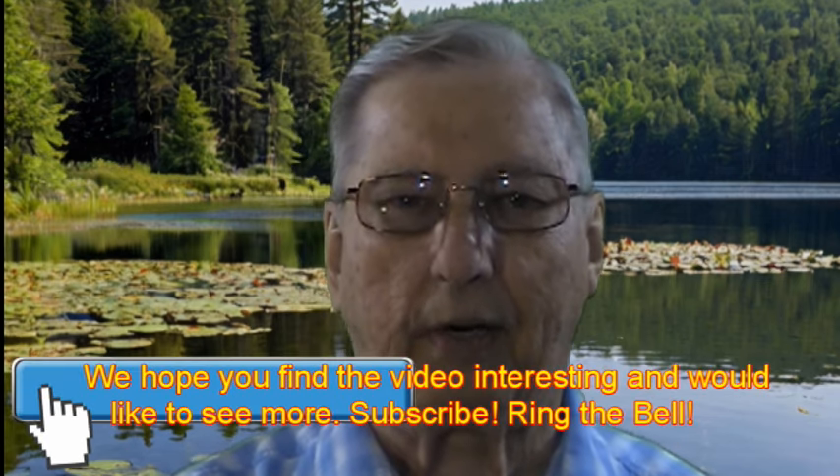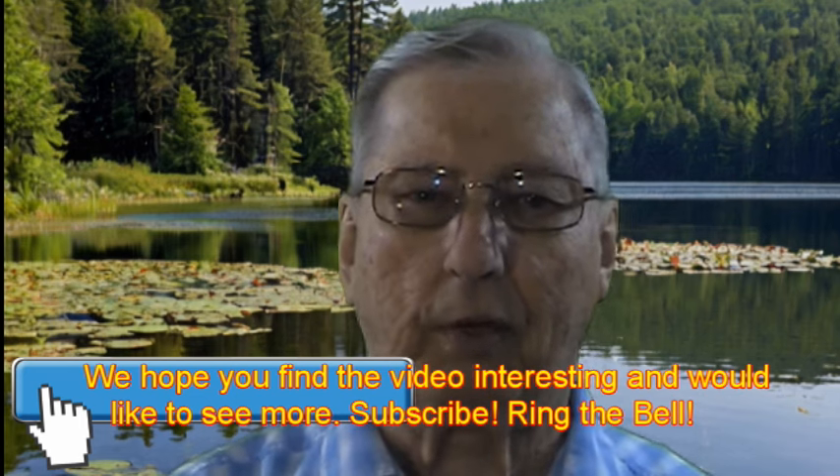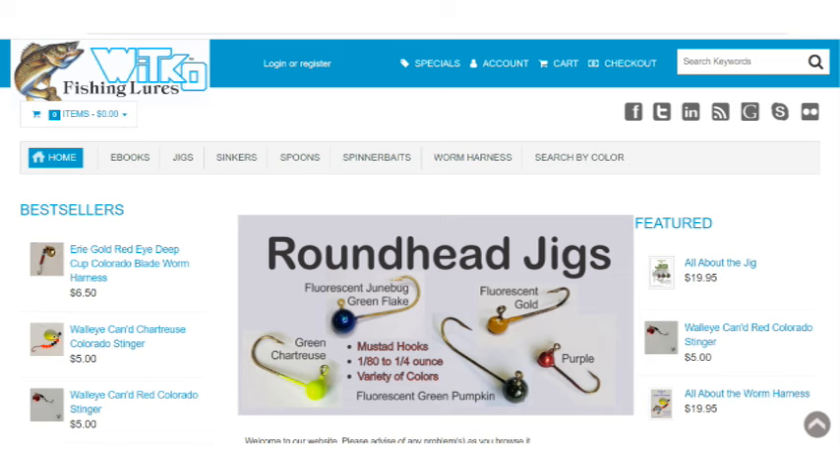To those of you that have been fishing with jigs for years, thank you for checking out our channel. It's hoped that in a couple minutes you won't be saying 'I know all that' and change the channel. We would appreciate your comments, expertise on the matter, and guidance for others that are just learning to fish a jig. By providing a comment or two, you become eligible to possibly win a few of our jigs. The jigs featured in this video are available on our website.